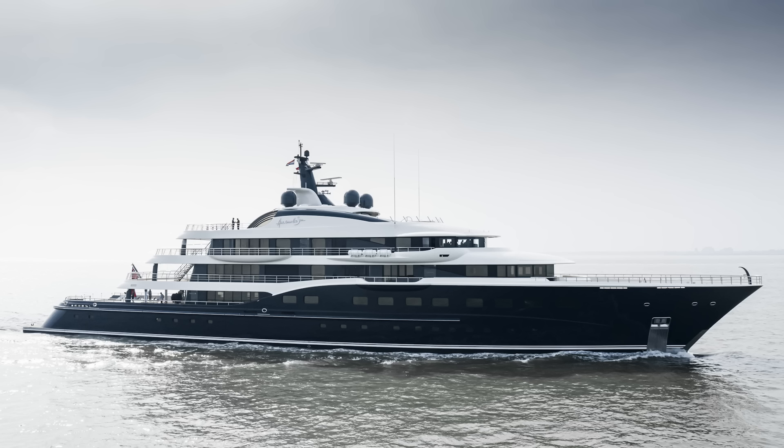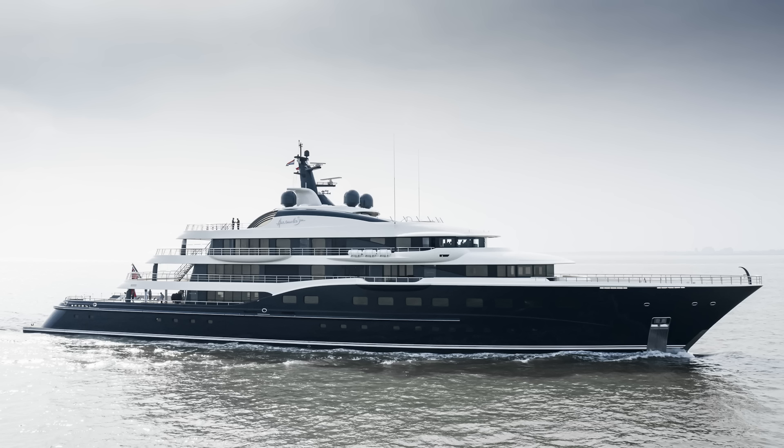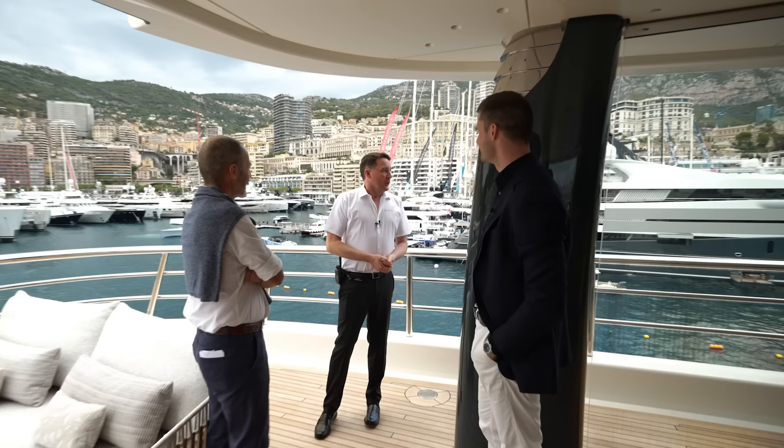Asked about the most challenging and rewarding parts of the refit, the captain says it was daunting to see the boat go so far backwards during the nine-month schedule — the entire back end and sun deck were cut off in large chunks. For refit manager Sander Peters, the most rewarding part was seeing how the yacht came out: the difference between before and after is major, and it's now Amels' flagship.